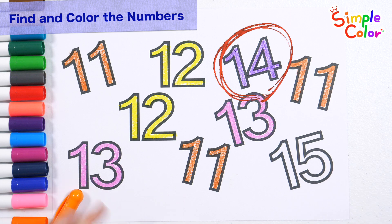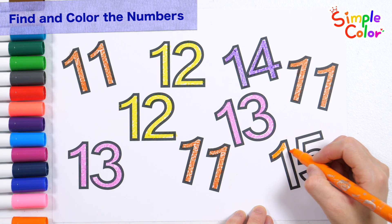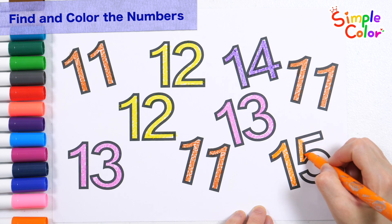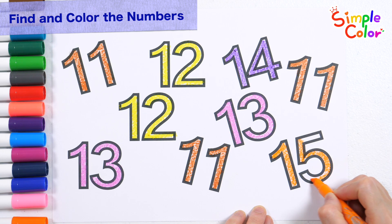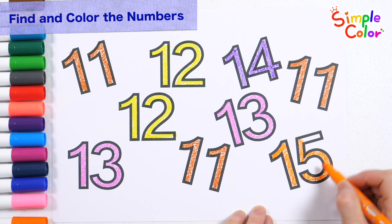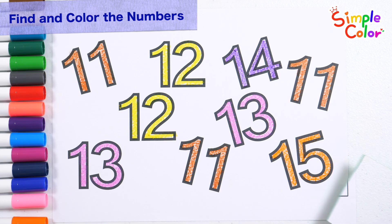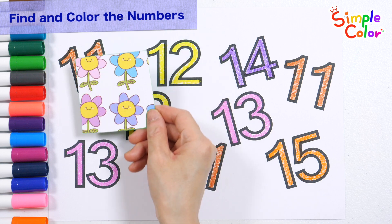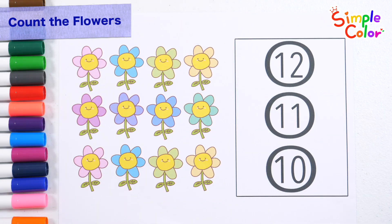14. Great job. Color the number 15 orange. 15. Good job. What do you see?